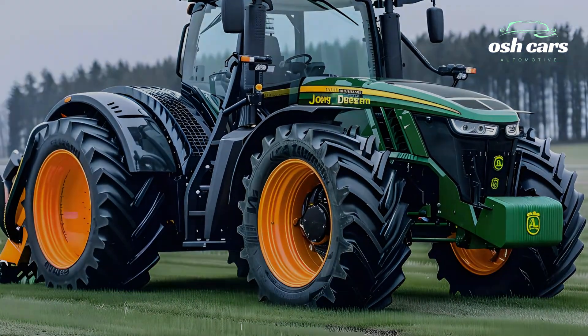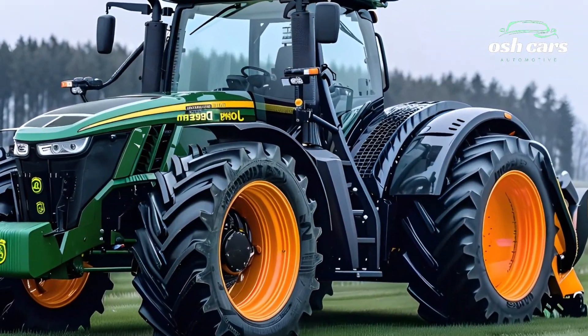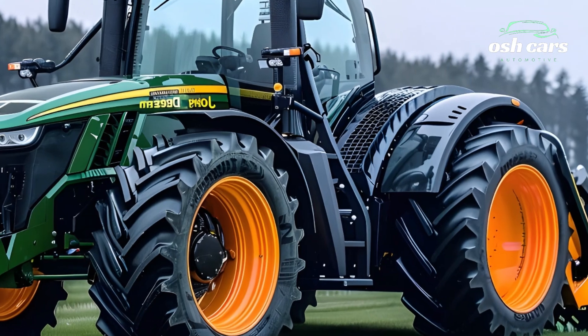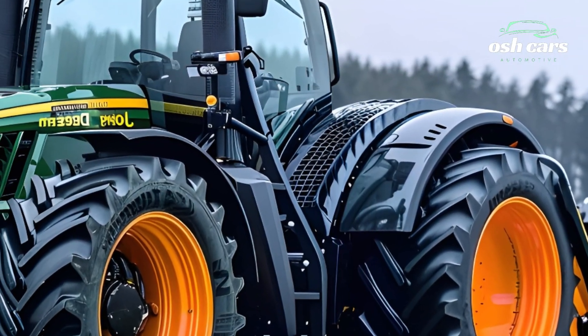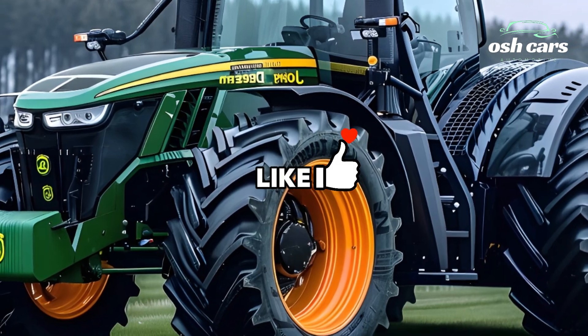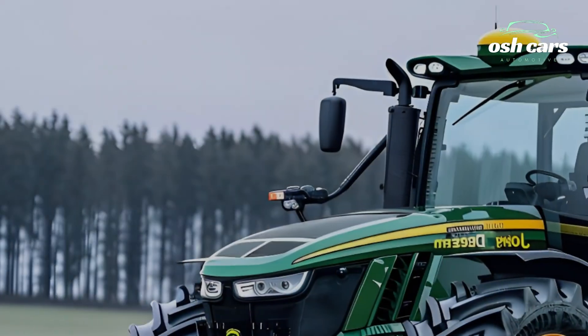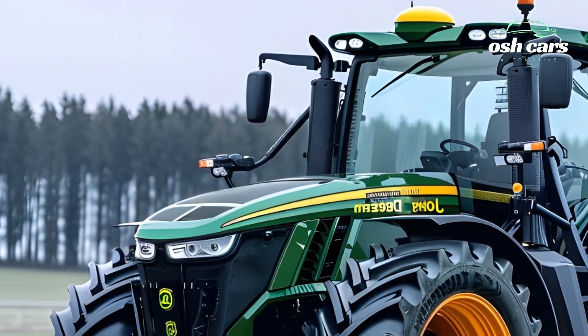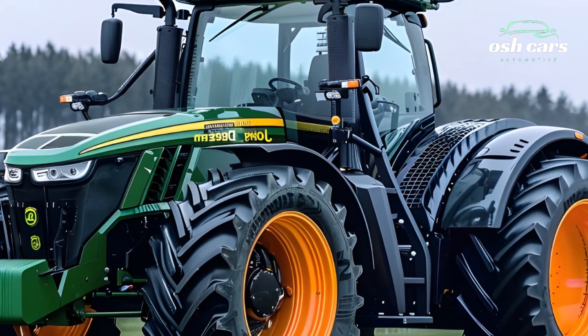2025 John Deere Tractor in Action: Advanced Features for Modern Agriculture. The 2025 John Deere Tractor is a testament to the evolution of agricultural machinery, combining cutting-edge technology with unmatched reliability to meet the demands of modern farming. Built to enhance productivity, sustainability, and ease of operation, this latest model is a game-changer for farmers striving to maximize their efficiency while caring for the land.